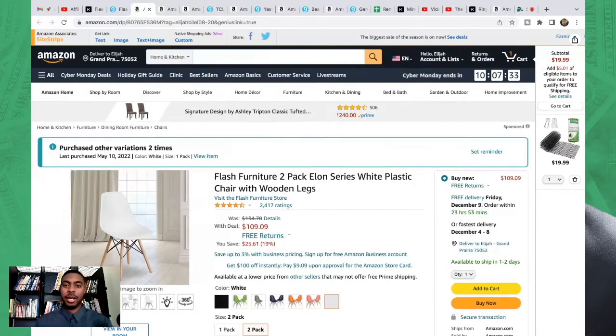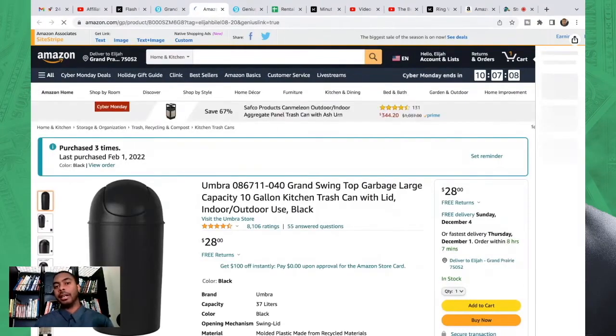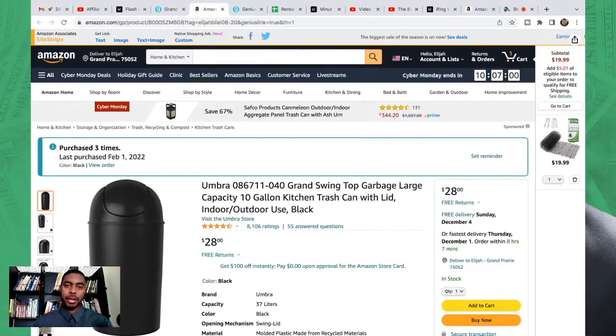Next we have the trash can — don't forget this. If you don't give people a trash can, things will end up on the floor, which creates a bigger problem for your housekeeping team. Make sure you get the trash can.